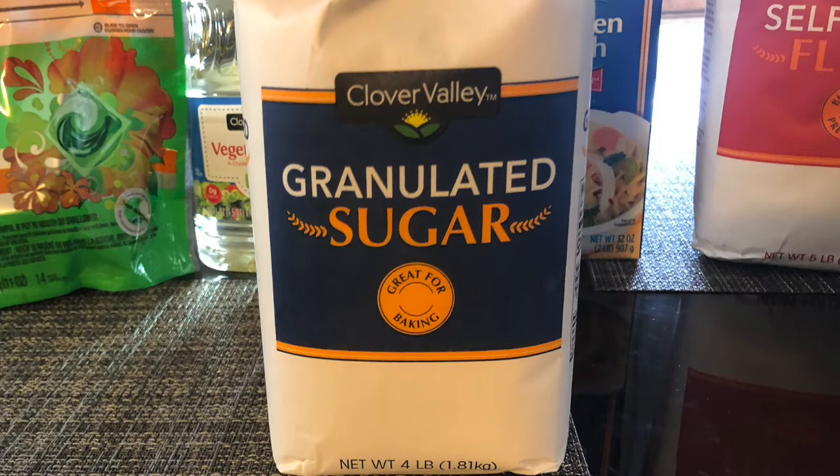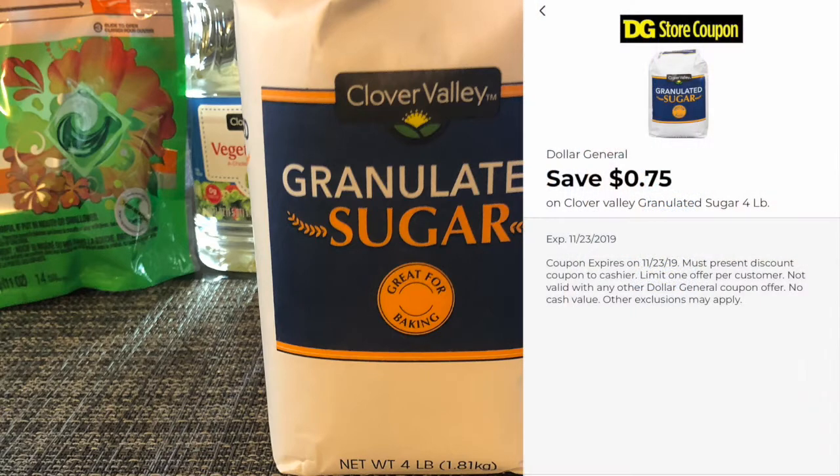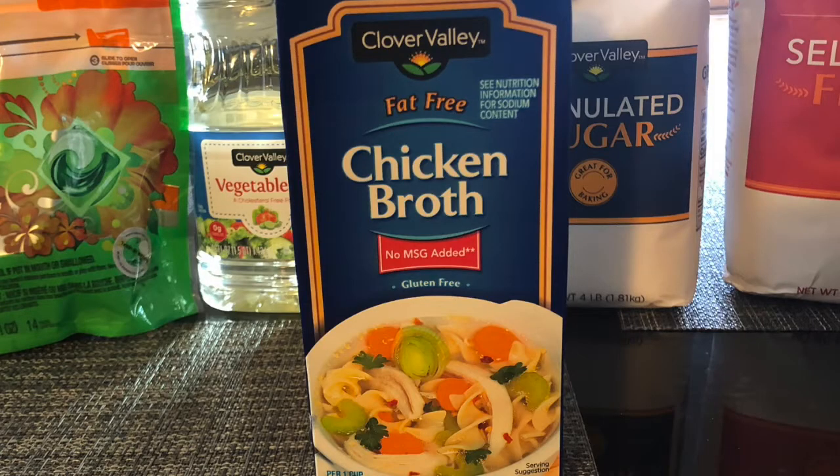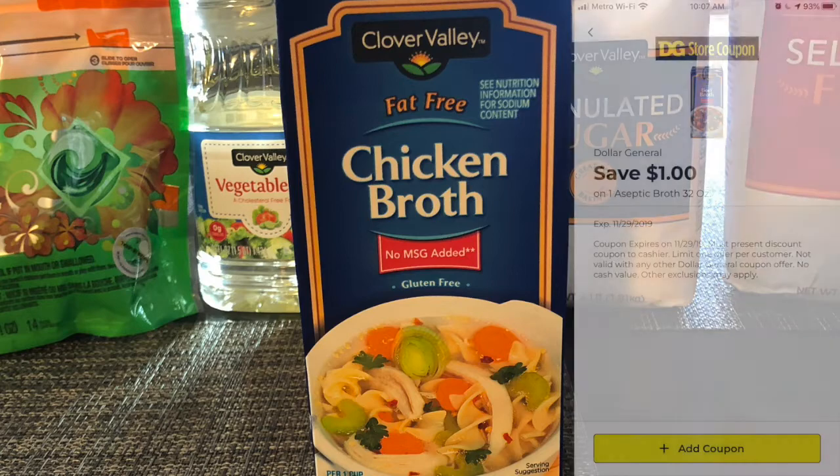This four pound bag of Clover Valley sugar is on sale for a dollar seventy-five. Using the 75 cents off digital coupon, you will only pay a dollar. I'm here for it, y'all.